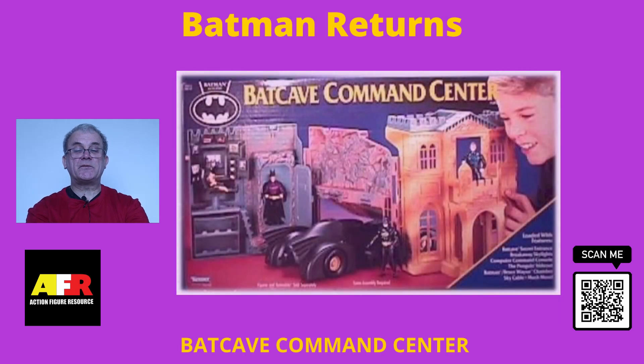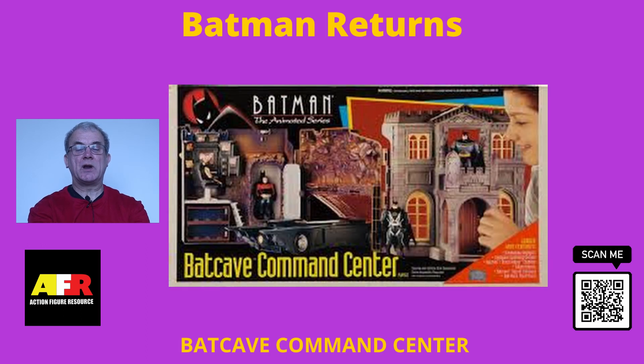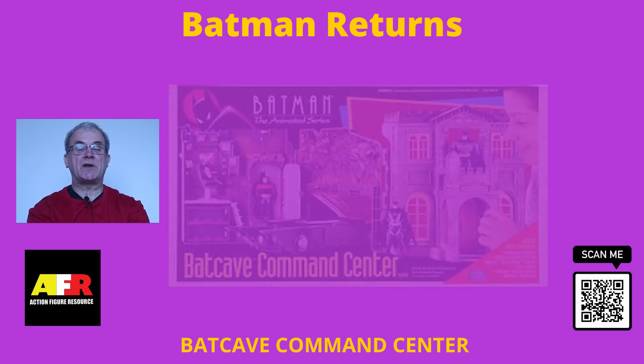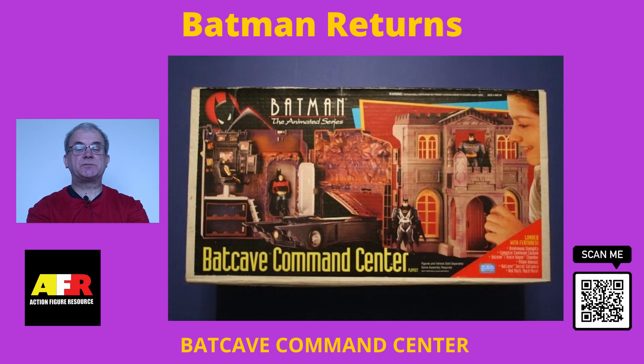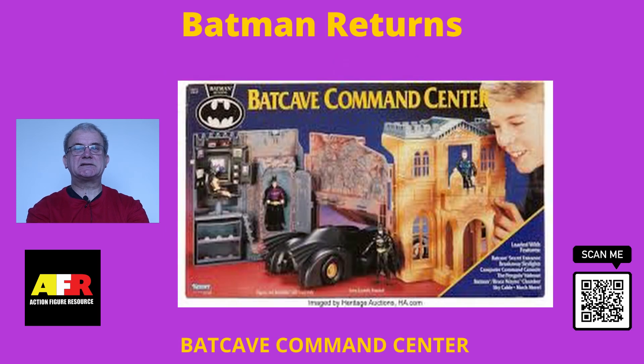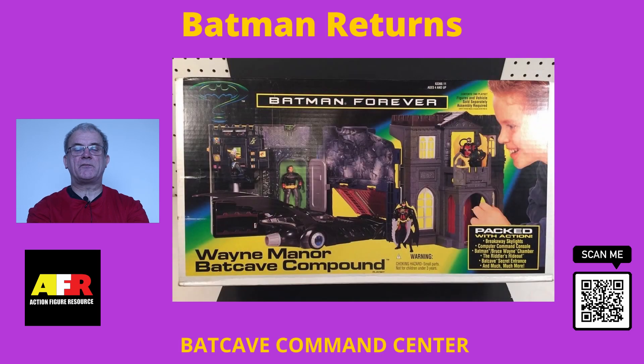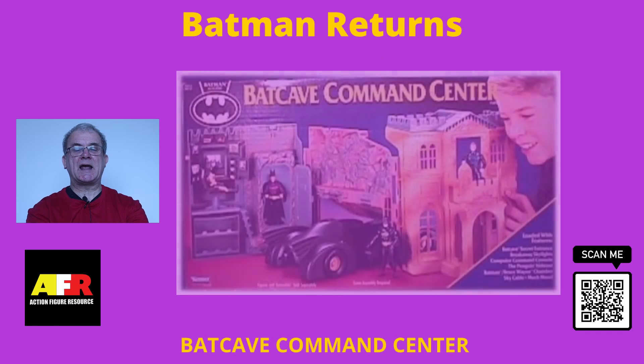This playset showcased Kenner's ability to make and produce highly detailed, entertaining and fun playsets to accompany their action figures — very flexible and capable of being retooled and painted for use in a multitude of lines and variations. In fact, it proved so versatile and popular that it has been reproduced six to seven times in different variations over numerous lines of Batman figures from both Kenner and Hasbro.